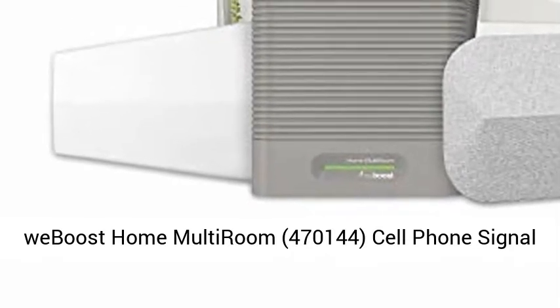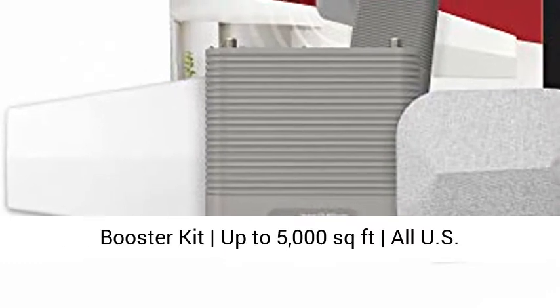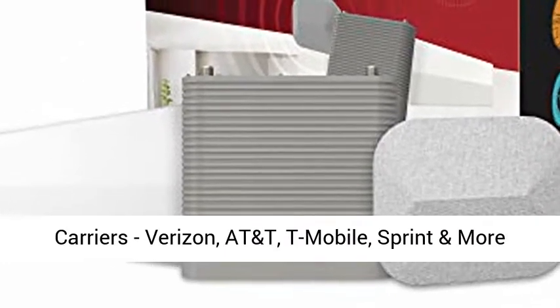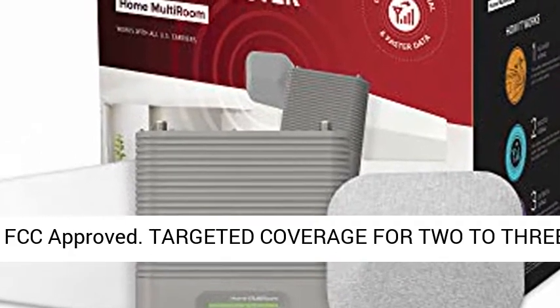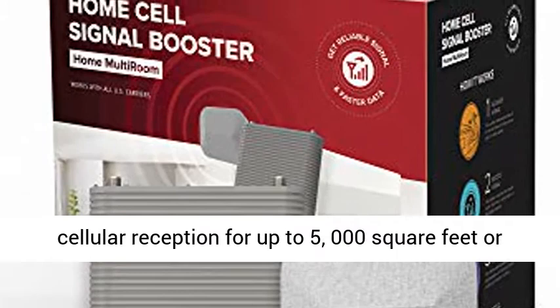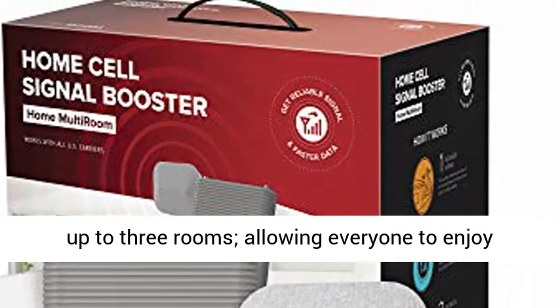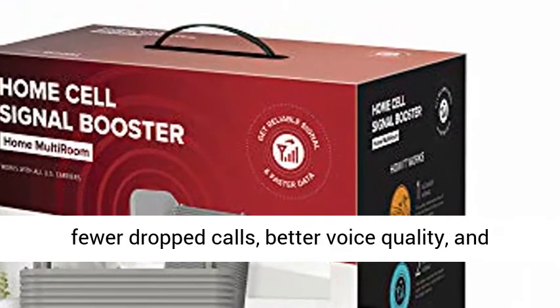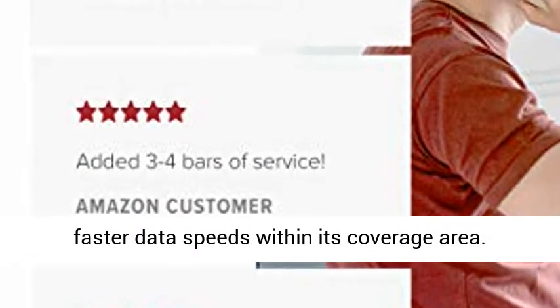weBoost Home Multiroom, model 470144 — a Cell Phone Signal Booster Kit covering up to 5,000 square feet, compatible with all U.S. carriers including Verizon, AT&T, T-Mobile, and Sprint. The Home Multiroom provides enhanced cellular reception for up to 5,000 square feet or up to 3 rooms, allowing everyone to enjoy fewer dropped calls, better voice quality, and faster data speeds within its coverage area.